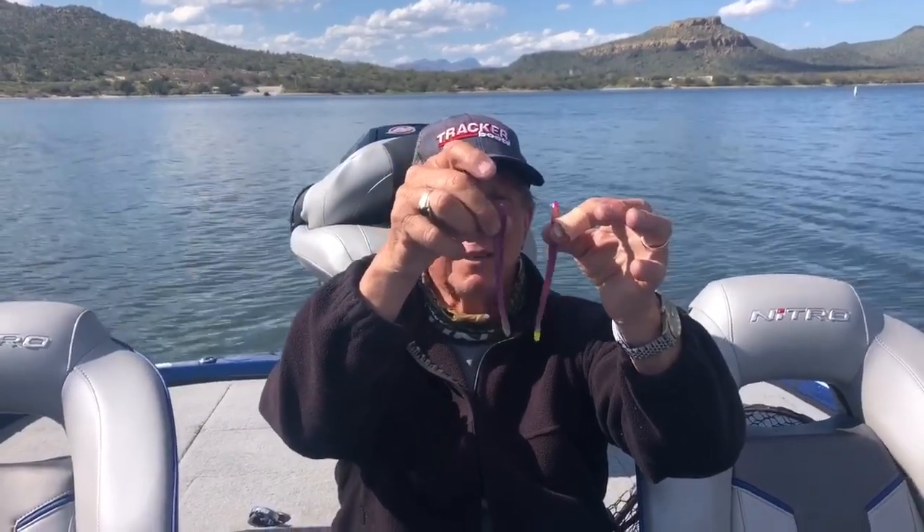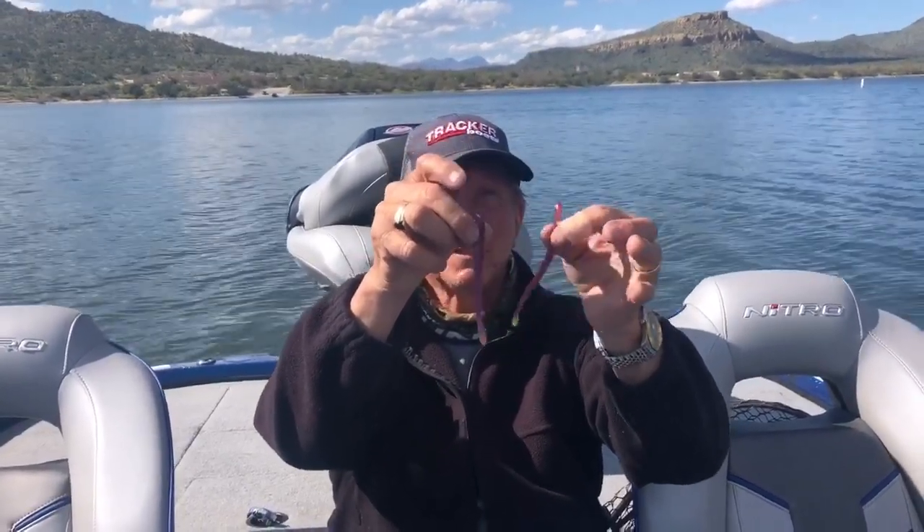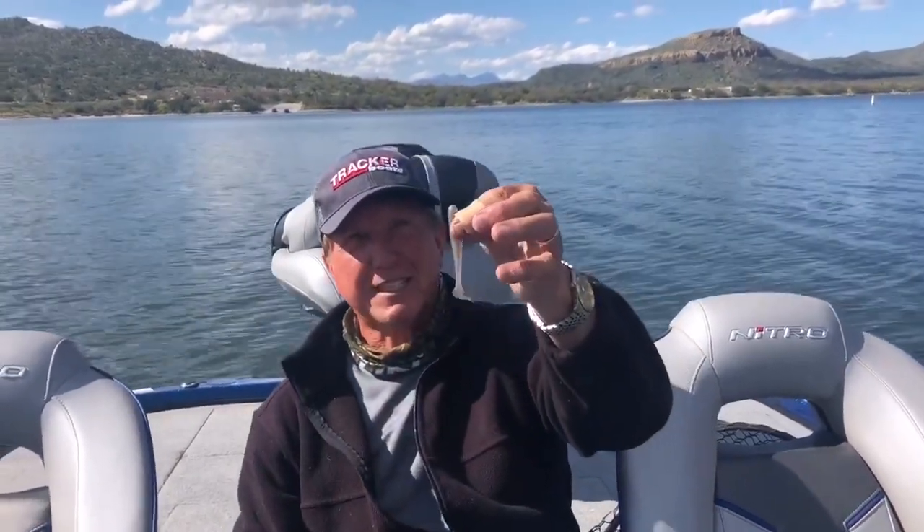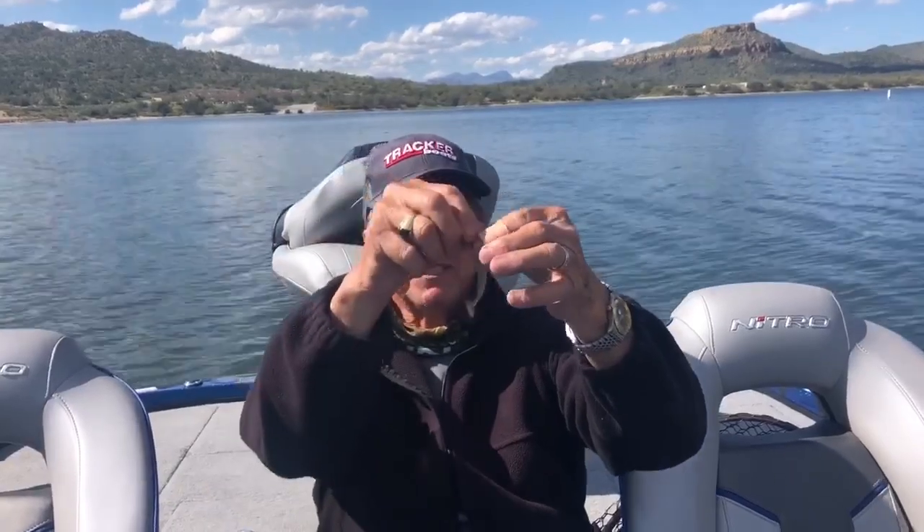Using this morning dawn chartreuse — I dipped the tail on this one myself. And then we caught a lot of fish on little swim baits too, just little tiny ones like this Bass Pro Shop Speed Shad.